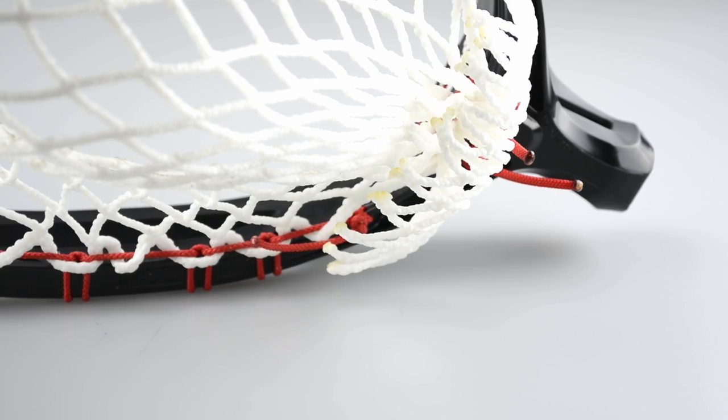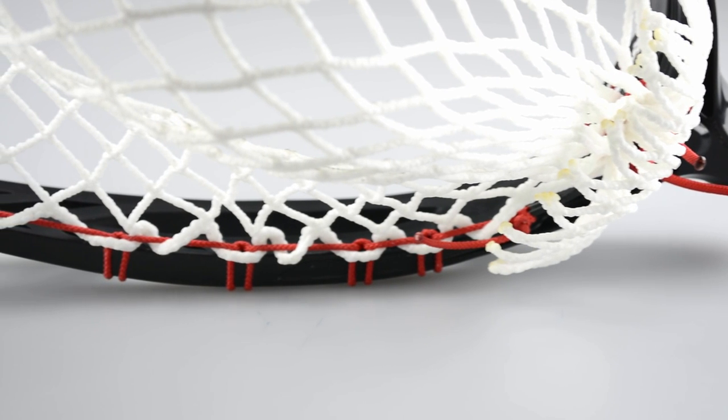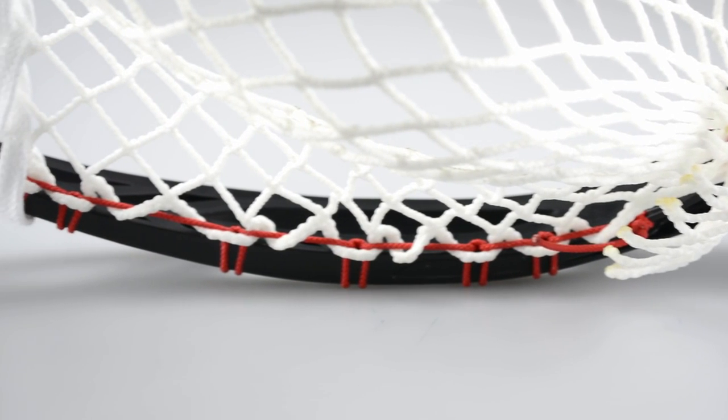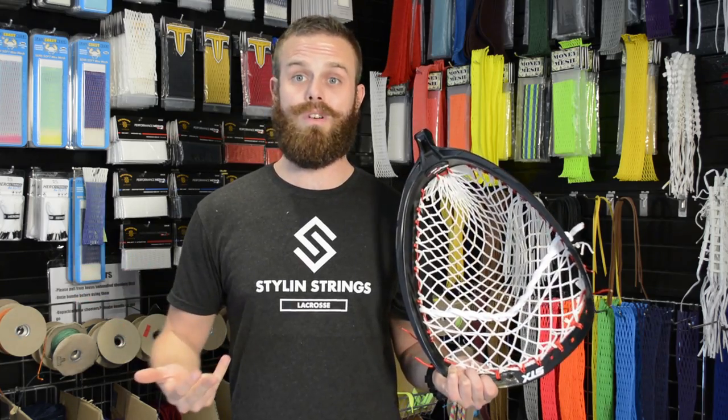This pocket right here actually features some East Coast Dives 12 diamond, and you can also use Throne 12 diamond. I would stick with wax mesh — it really does complement the stringing pattern and stringing design. I would also make sure that you have a quality head. It's a combination of the mesh, the materials, the stringing pattern, and the lacrosse head itself.